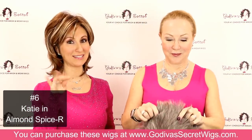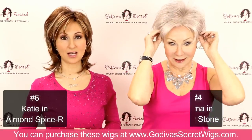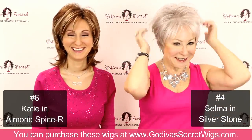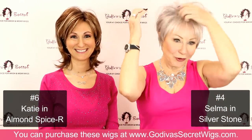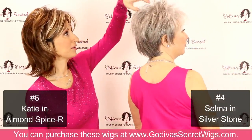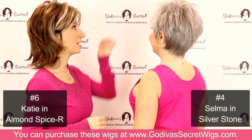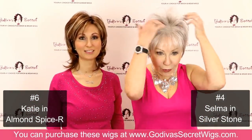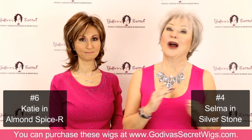Number four is Selma, in the color Silverstone, which is our most popular gray color this past year. She is a longer short style, but very wispy at the top — machine teased up at the top, so you can make it as flat as you want, or punk it up for some extra height. She has this longer feel for a short wig style and is very airy and lightweight, not a ton of hair. With Godiva's Secret Wigs, what's really important to us is that you can see through the height of the hair — it's not just thick and dense, because that is what can make a wig look really fake. We don't carry those wigs.